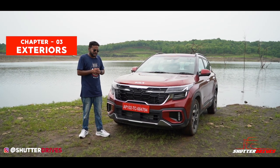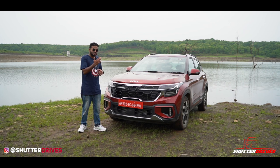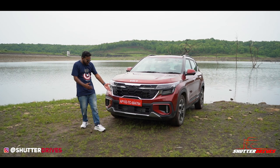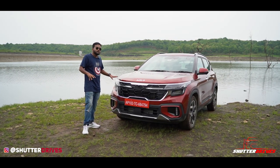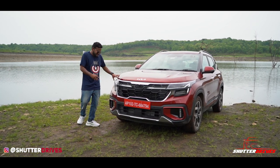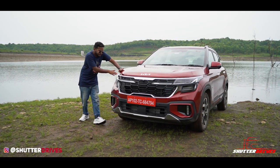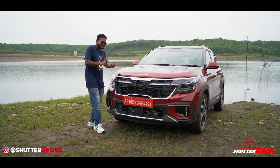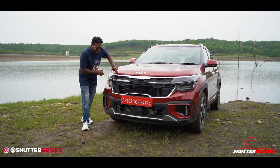Talking about the exterior design elements, you have the proper Tiger Nose grille — just the difference is the Tiger's Nose has grown bigger over four years — and you have the Kia badging here along with an ADAS sensor. There are a lot of cameras around the car for ADAS-related situations. You have LED headlamps and a new chrome strip running just below the bonnet, giving it a sporty look, along with a proper chrome plate.